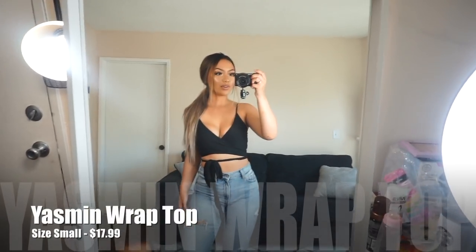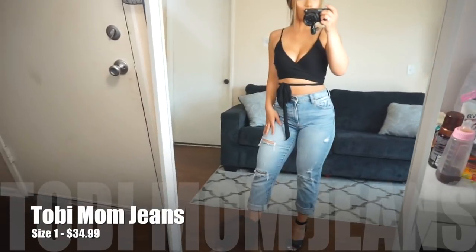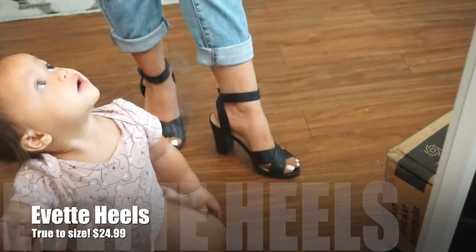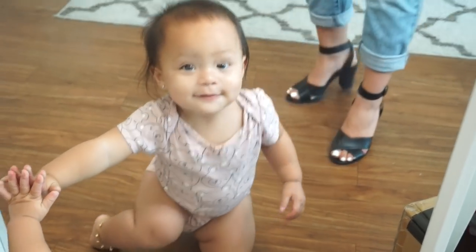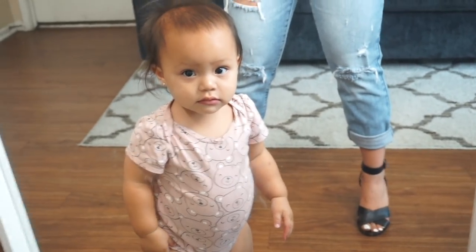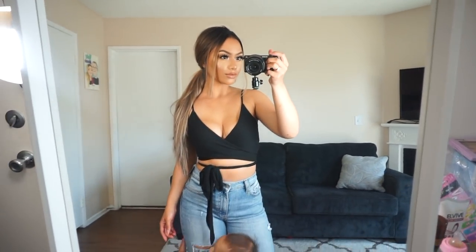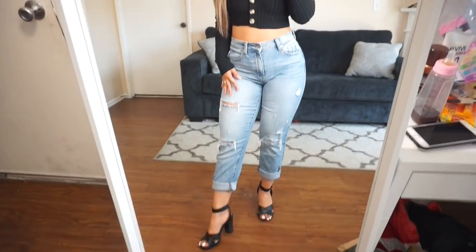For this next outfit I have our new wrap top, paired with our Toby mom jeans in size one, and our new Yvette heels. The heels are not too short and not too tall, and they are so freaking comfortable.